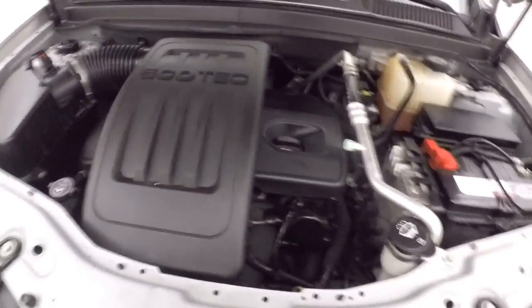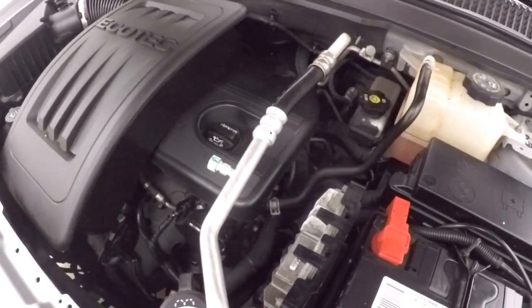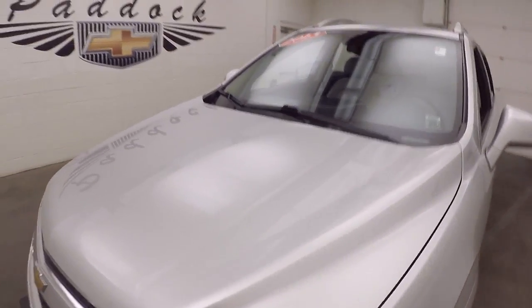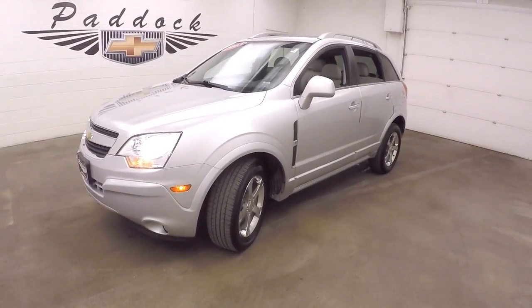And a 2.4 liter. There's plenty of power and great on gas. This is a 2013 Chevy Captiva.